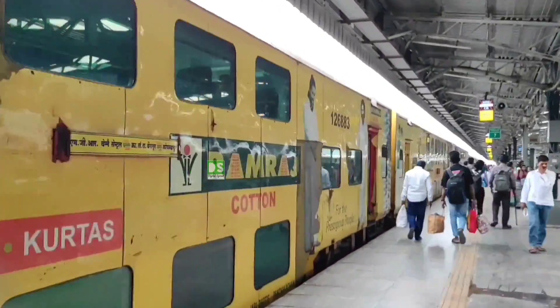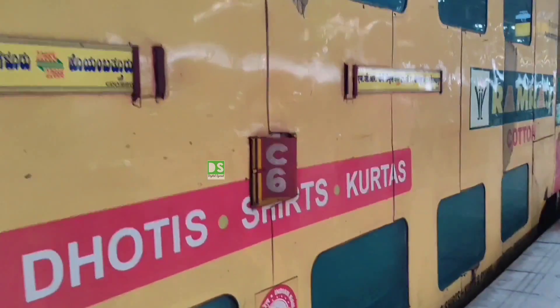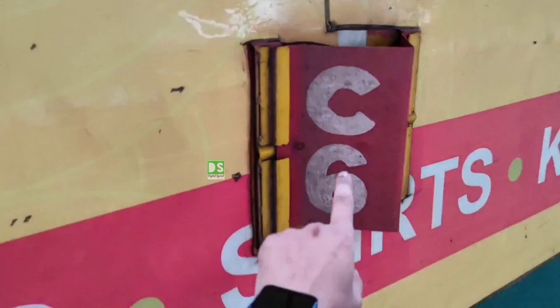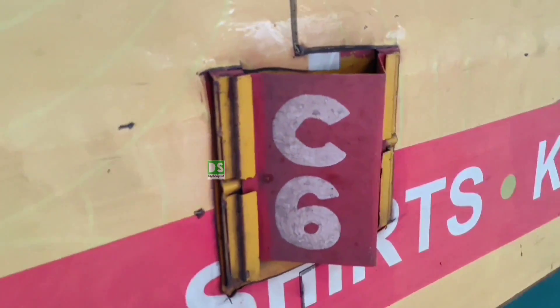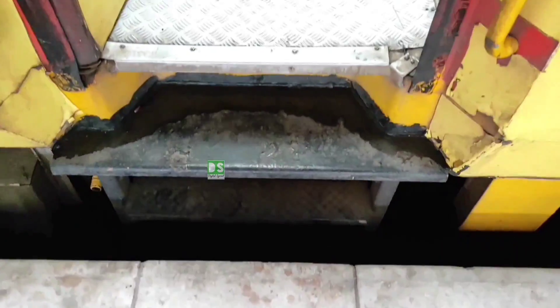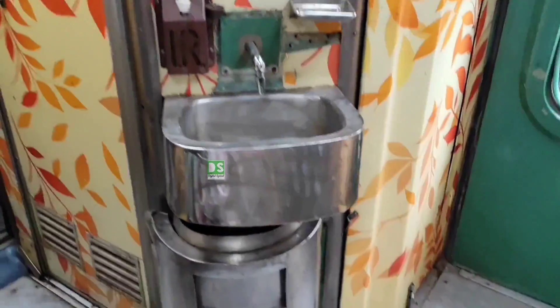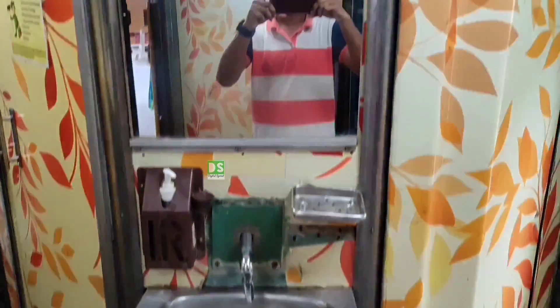The train will depart within a few minutes, so I have to reach my coach, which is C6. C6 means this is the AC chair car. There are total coaches C1, C2, C3, C4, C5, C6, and C7 — seven AC coaches in total. Another five coaches are also there that are normal two-way seating, meaning second seating. I will show you later.